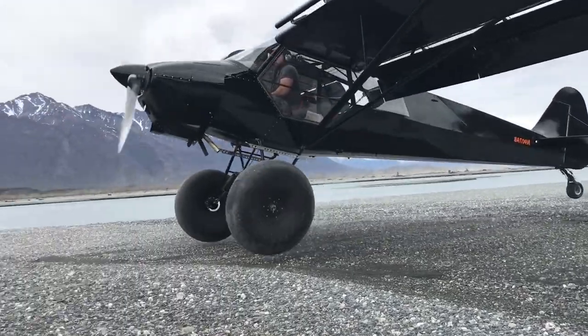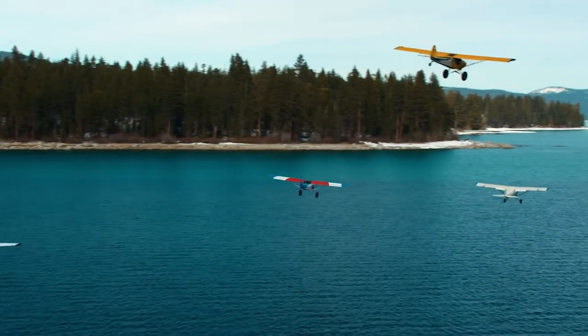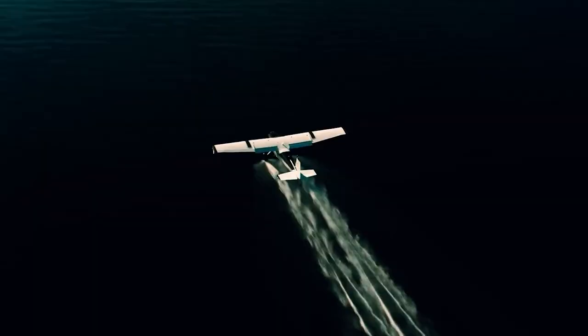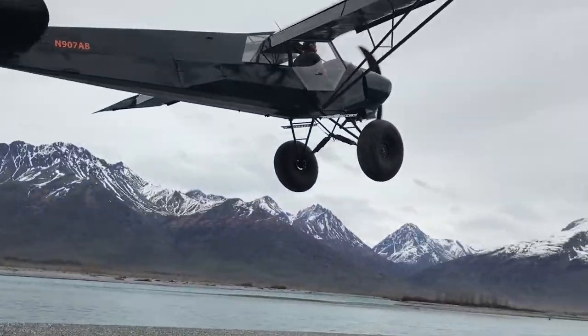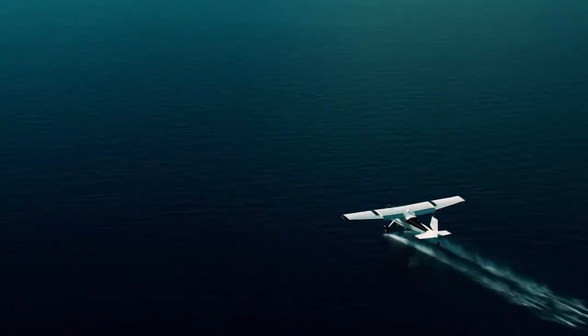They come equipped with oversized tires, powerful engines, and reinforced structures to handle rough terrain. Flying a bush plane is not just about getting from point A to point B, it's about experiencing the freedom and beauty of untouched landscapes. As we leave the skies, our next gadget brings us back to the ground, with a unique blend of technology and ruggedness.